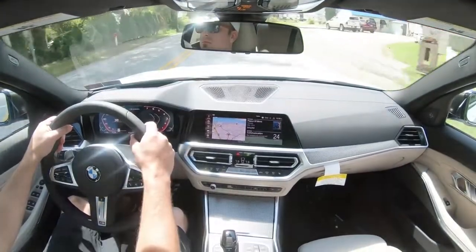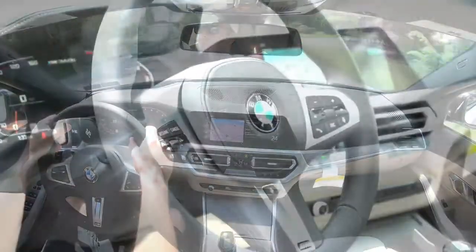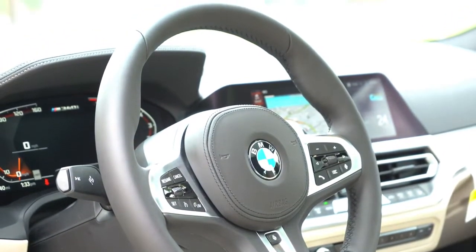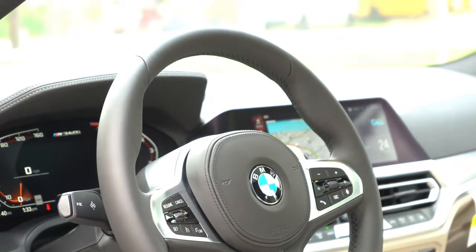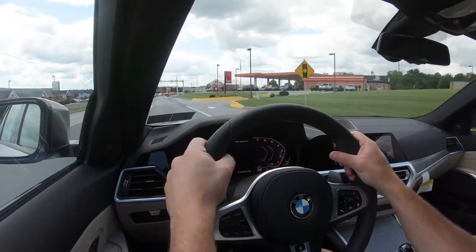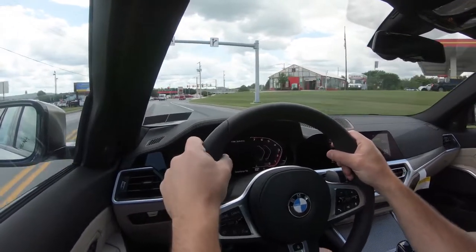This is a BMW, so it has the very best steering wheel grips in the business in my opinion — thicker 10-and-2 grips than just about every other steering wheel out there, and I absolutely love it. Still the best-feeling steering wheel as far as I'm concerned. Ride quality has been completely fine as well.